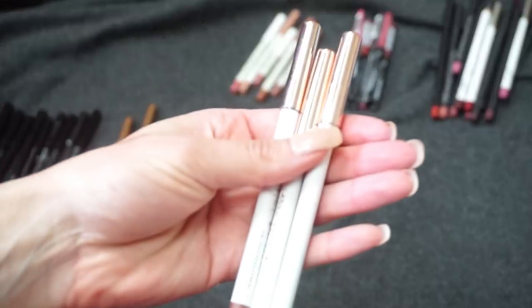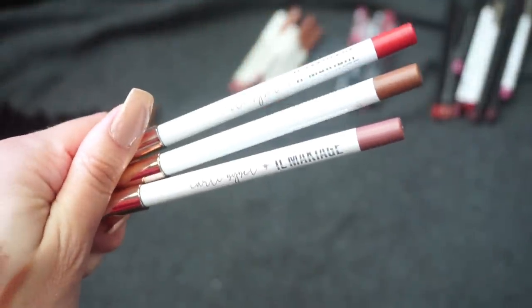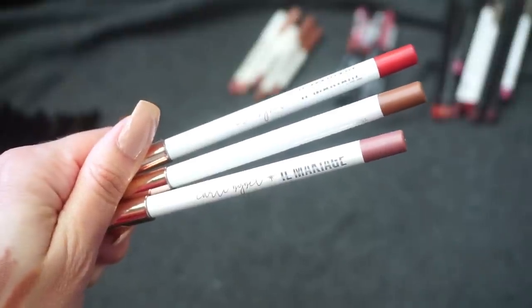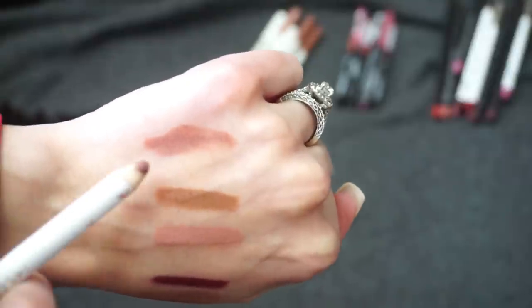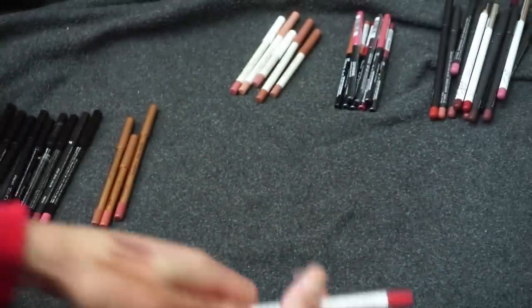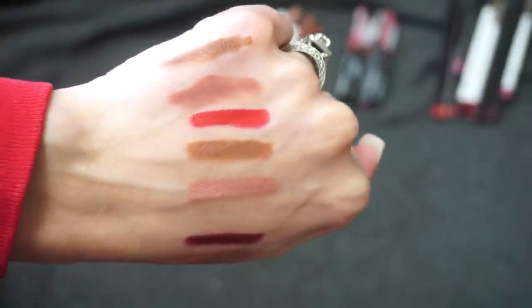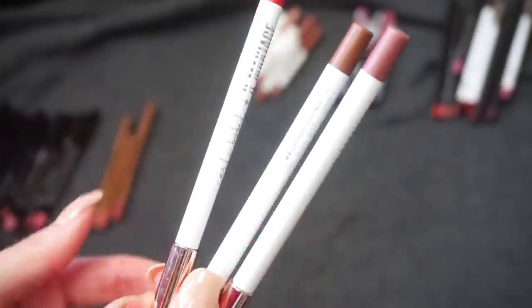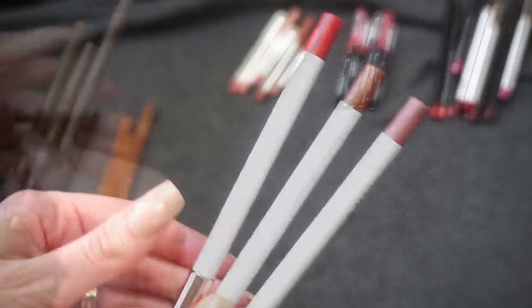I have three from Il Makiage — the collaboration with Carly Bible. I was a really big fan of that whole collection. This lip liner is in Bible — more of a pinky nude brown. Then Luna, and also the red in Ablaze — I go for this red a lot when I'm reaching for a red lip liner. I really like the formula and I'm a big fan of Carly Bible, so I will be hanging on to all three.